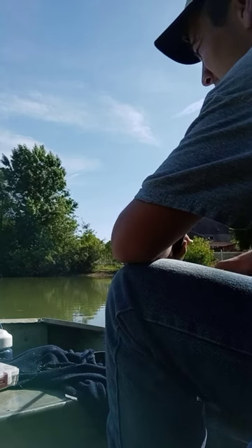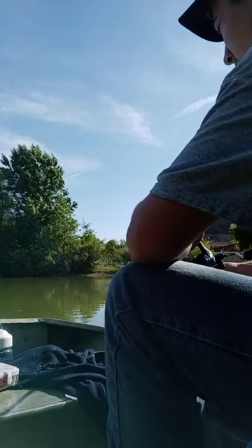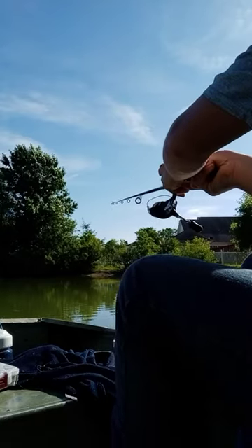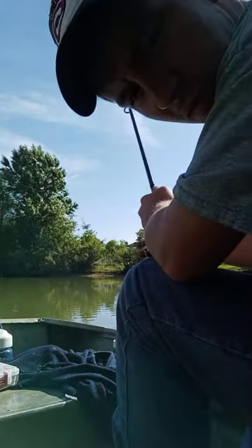I just had a bluegill on. I'll post a pic of it — short on it — and see what we can do.